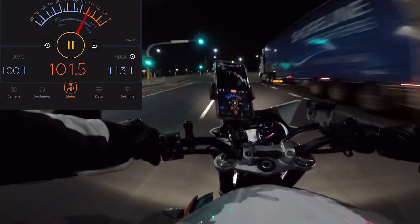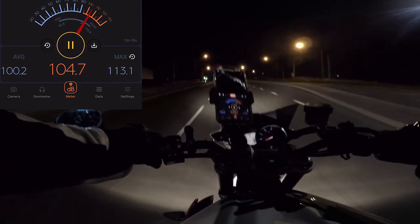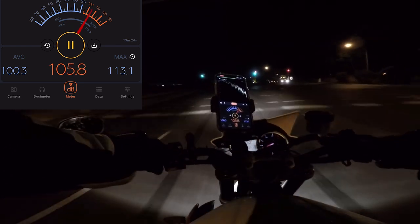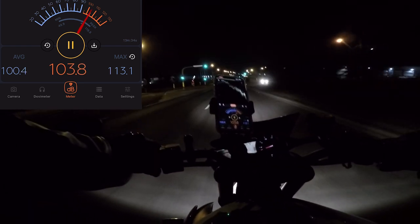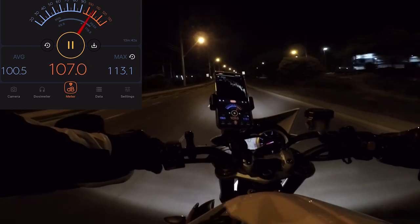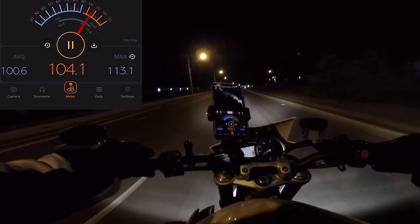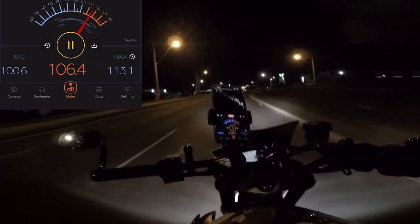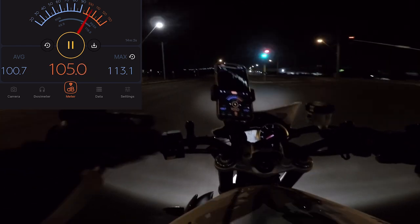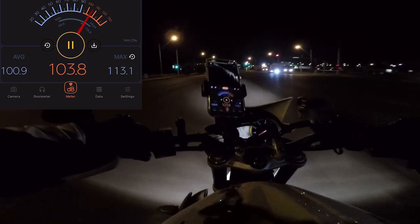It seems like on my dB meter I was reading about 92 at 5000 RPM, which I know is probably not accurate. The EPA maximum they allow for motorbikes is 94 dB at around 5000 RPM, so according to my measurements this one would pass - but there's no way it does. What I want to do is a comparative measurement: compare the stock exhaust to this one without the baffle, and then with the baffle, just to have an objective measurement to compare against.